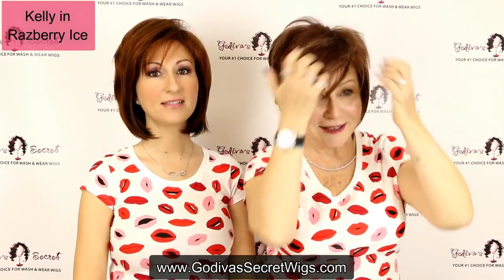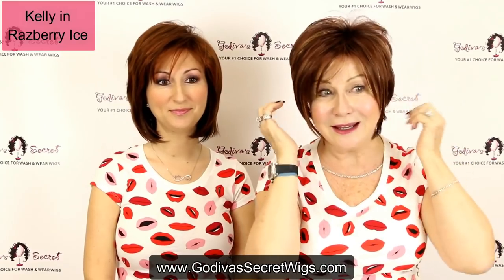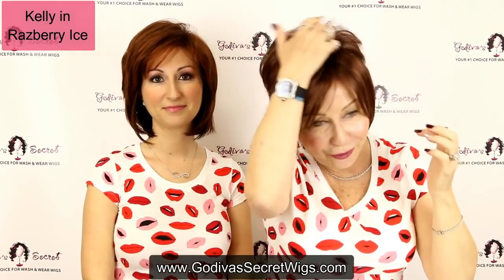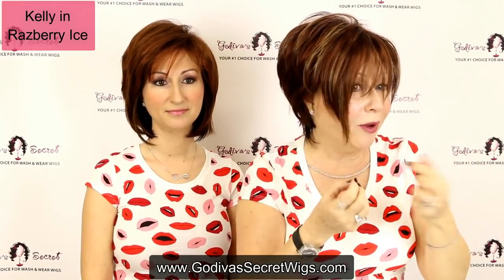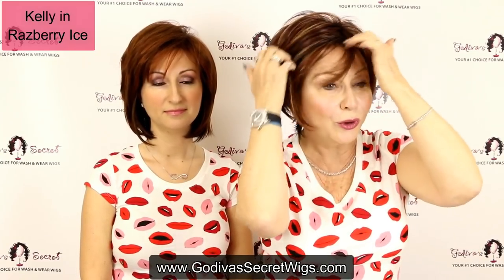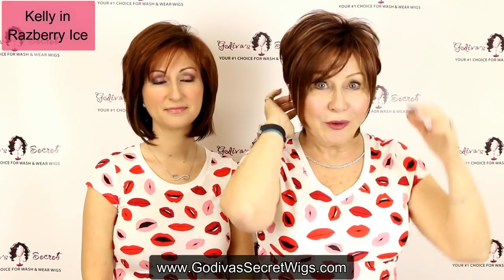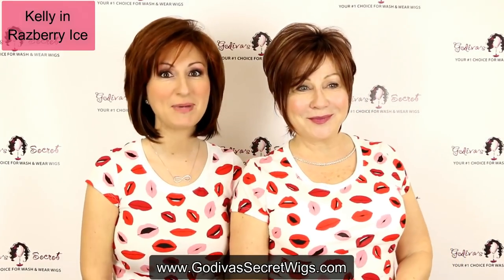I am very excited to show you Kelly, a wig I think we don't show enough, but for the right person it is phenomenal — in Raspberry Ice. What I love about it are these long pieces: shorter in the back but longer in the front. It's really fun to even trim bangs. I love it behind an ear, and I love throwing some sunglasses up there. Put something shiny in your hair for Valentine's Day — something unexpected.